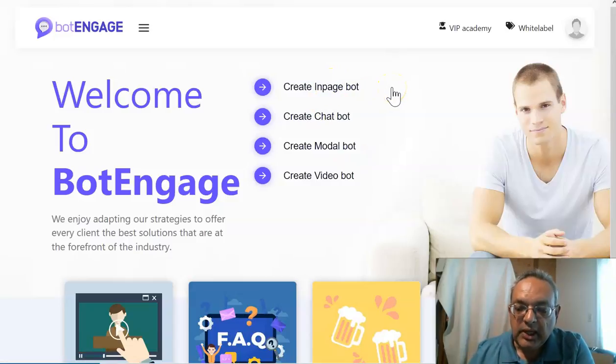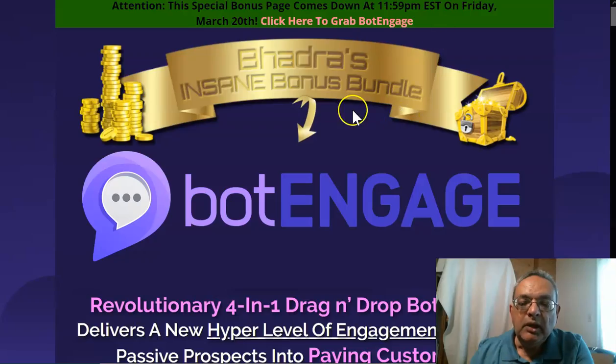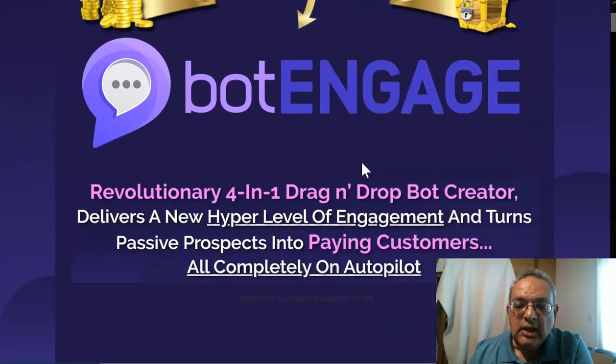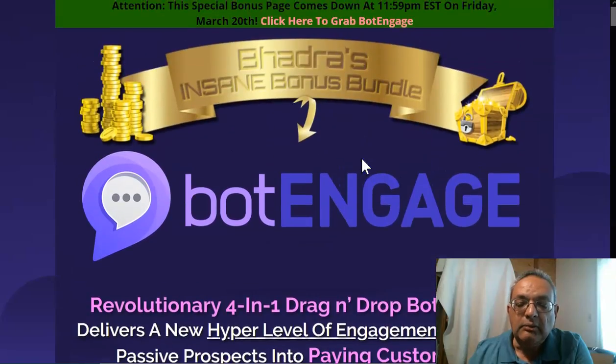I have created a terrific exclusive package together with Jono Armstrong, who is my mentor, so that it really gives Bot Engage three or four times the power to get both leads and sales going through the chatboxes. The way to get the exclusive bonuses is via the description link below the video.